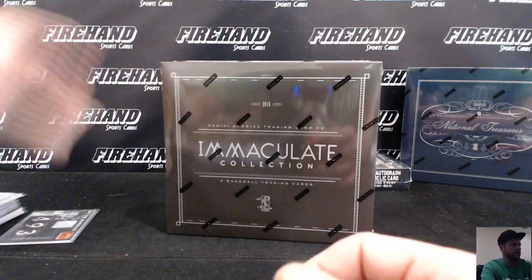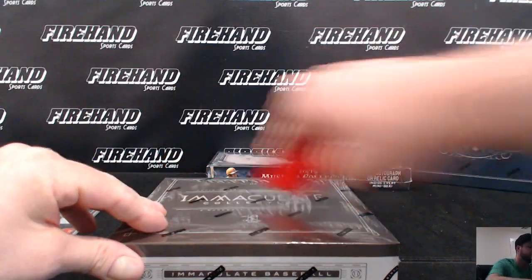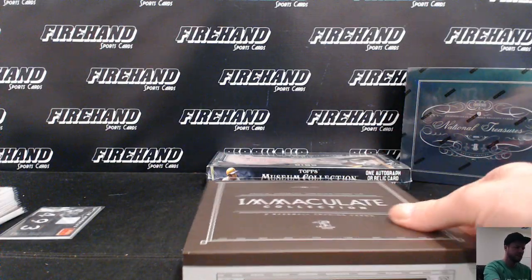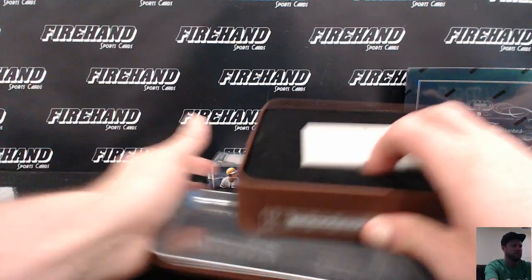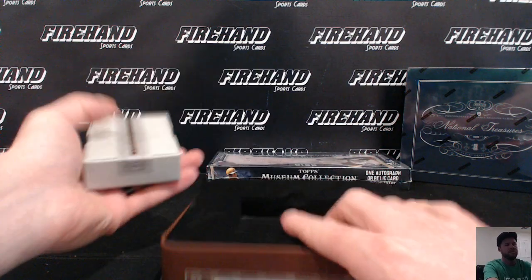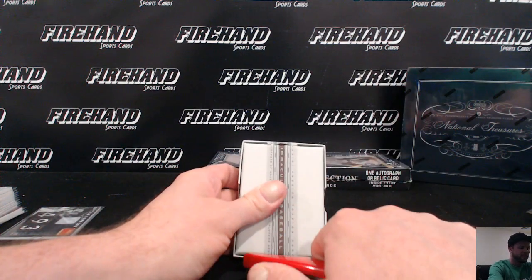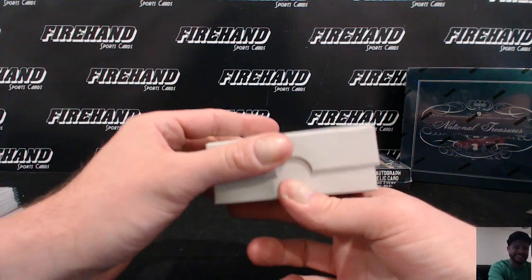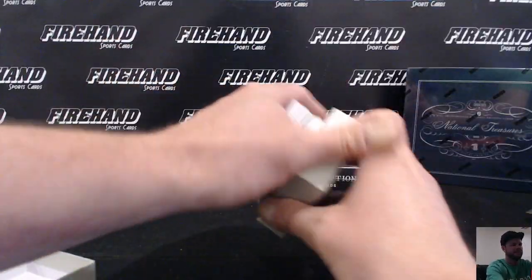Immaculate 2015 — I only have one box of this left after this one. I need a new one to come out because I'm not going out to buy this again; they want like 300 bucks a box now. That's a little tough, just saying.